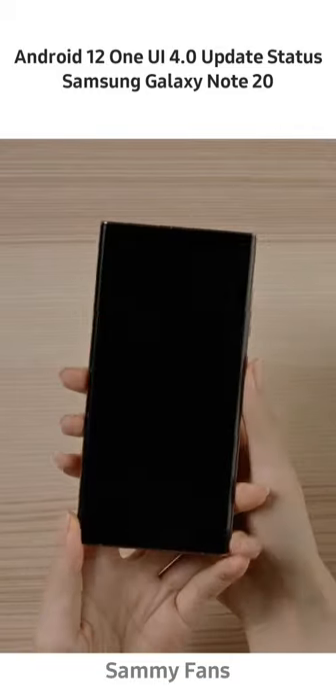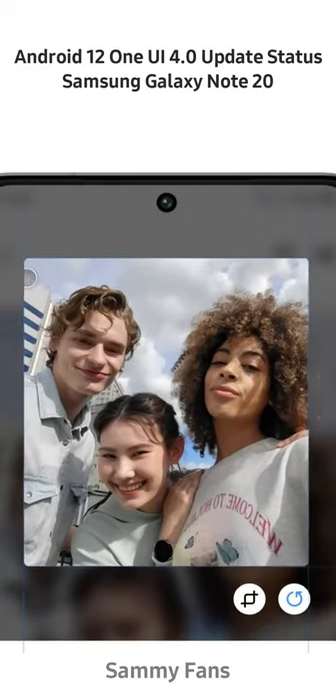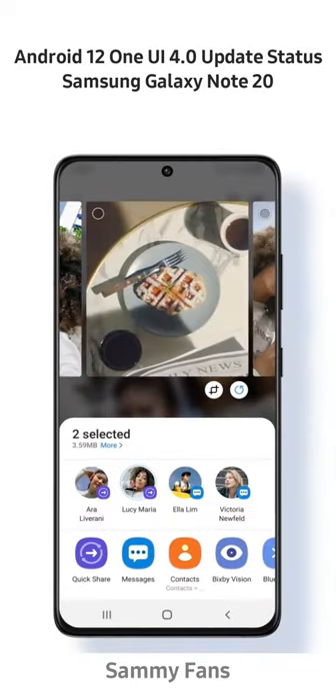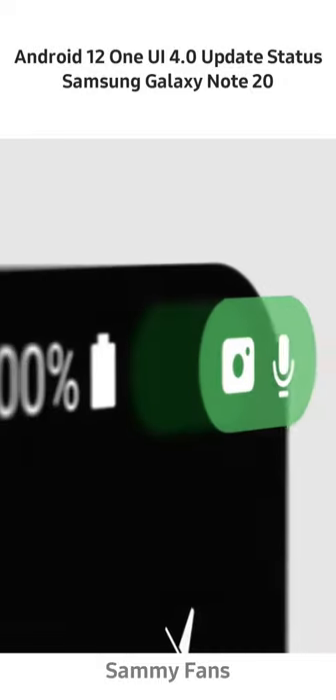Samsung's Android 12 update comes with tons of new features, such as a redesigned user interface with revamped icons and a modern new theming system. In addition, One UI 4.0 enhances all of the stock apps, adds more privacy-focused quick setting toggles to turn off camera and mic access, and more.